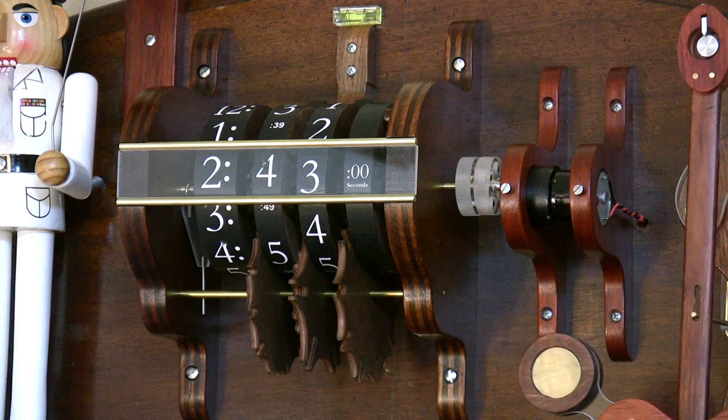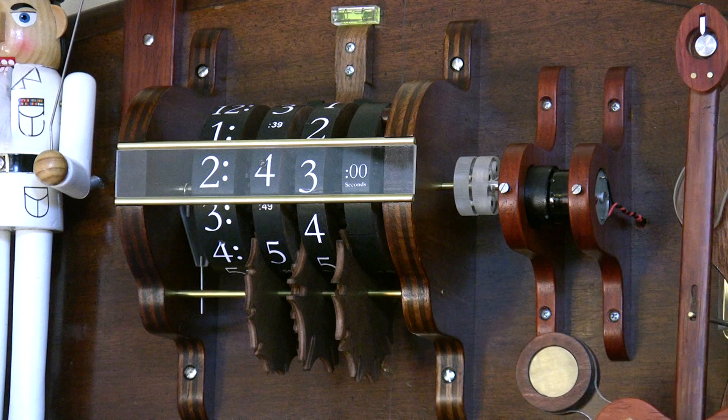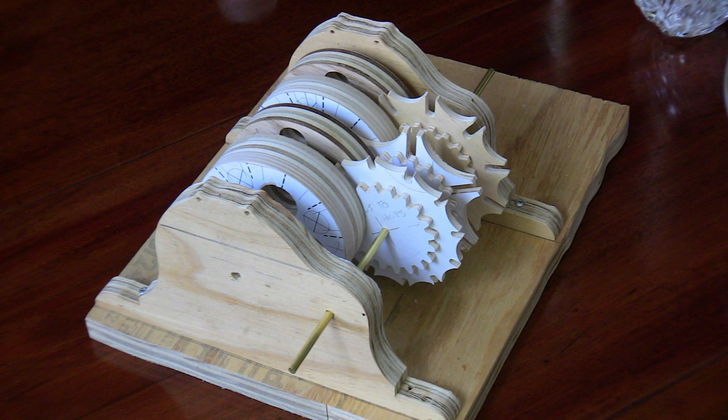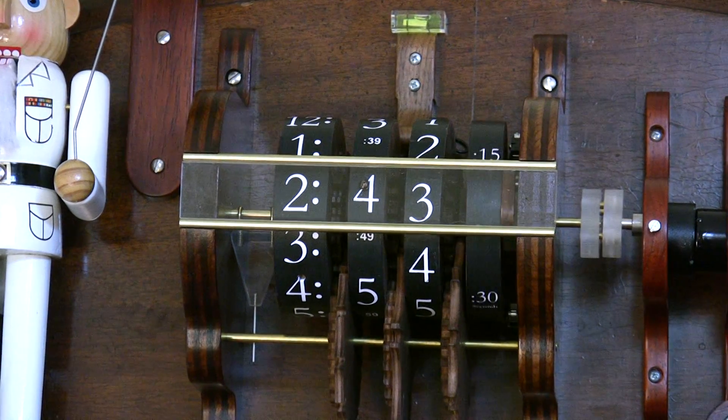Every 15 seconds, an actuator on the escape wheel closes a circuit that results in the odometer-type display advancing by 15 seconds. This mechanism uses Geneva wheels to minimize the occasions when a drum will come to rest in between numbers.